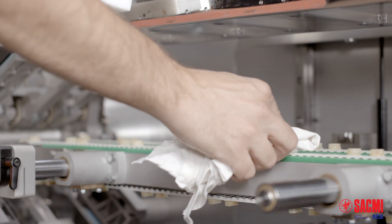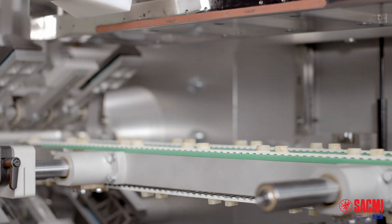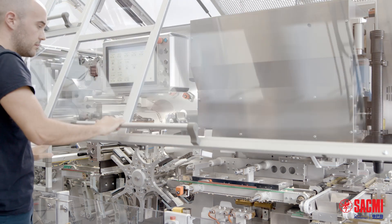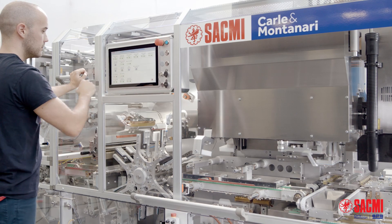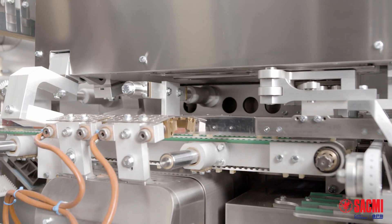It is fast to clean and maintain, with two less belts to disassemble, a very easy to operate cantilever structure, and fully accessible machine units that are mounted on rails to free whole areas during maintenance, like the blank magazine and the folding group.